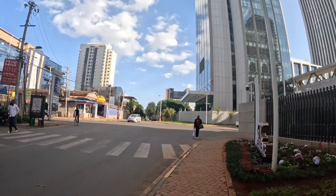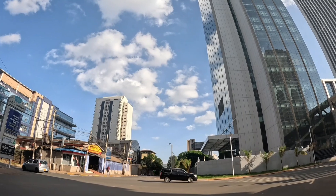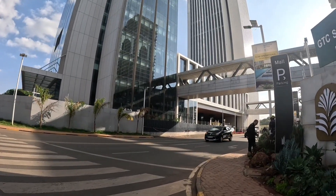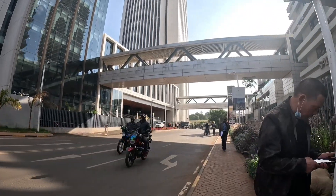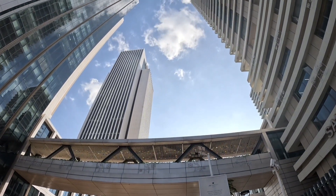I'm heading to the other side. It's a magnificent structure here. A place to be — I'm at this place. It looks awesome.